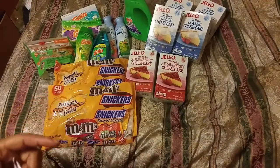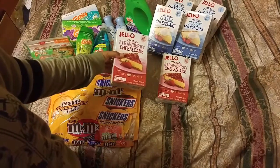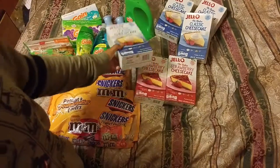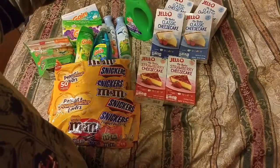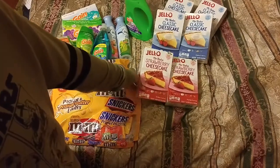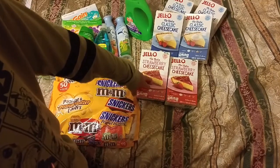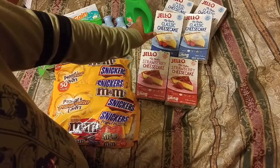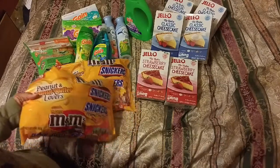Today I got a Dollar Tree haul. I got Jell-O No-Bake strawberry cheesecake, two boxes, and the Jell-O No-Bake classic cheesecake. They're on sale buy one get one free, and I had a digital coupon for $2 off $6 worth of Jell-O products. The total came out to $6.99 for all six boxes, or about $1.15 to $1.16 per box.